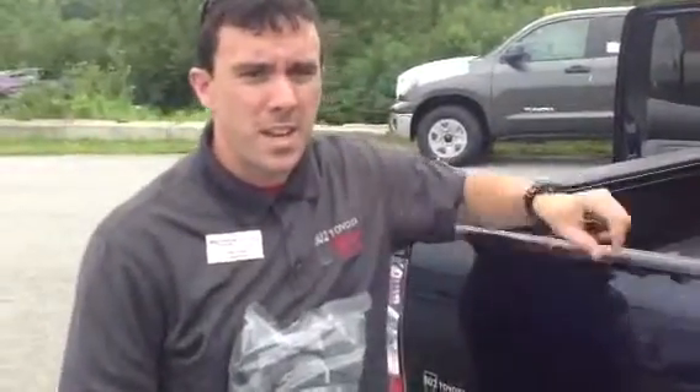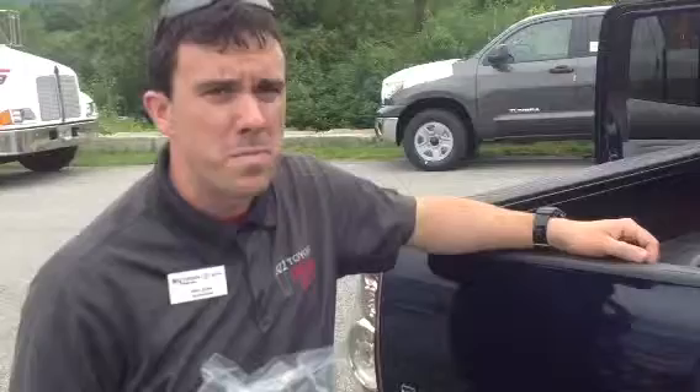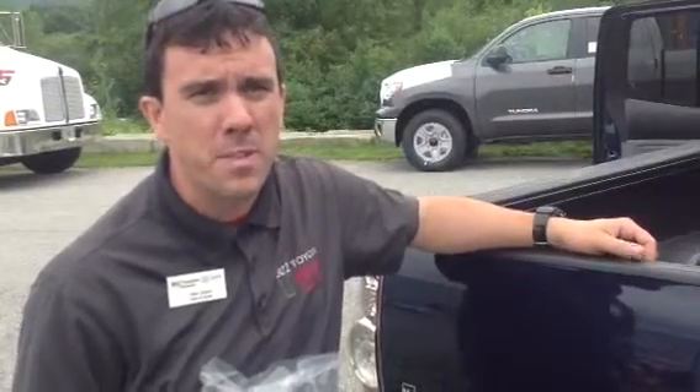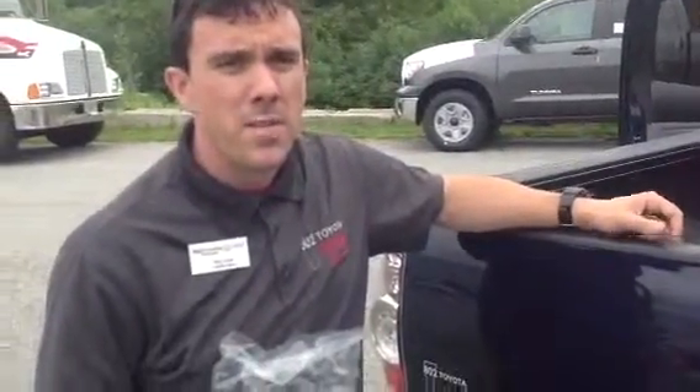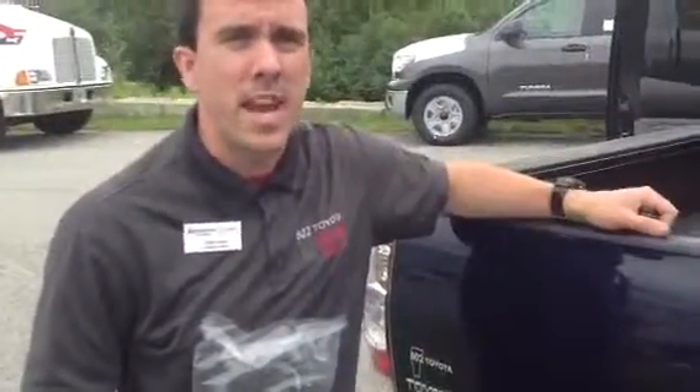This is a 2013 V6 SR5 double cab Tacoma. With it, you're going to get two years, 25,000 miles, factory scheduled maintenance complimentary as part of our ToyotaCare program. So Vicki, thanks again for taking a couple minutes with me on this Tacoma. Looking forward to your test drive right here at 802 Toyota Scion. Have a great one.